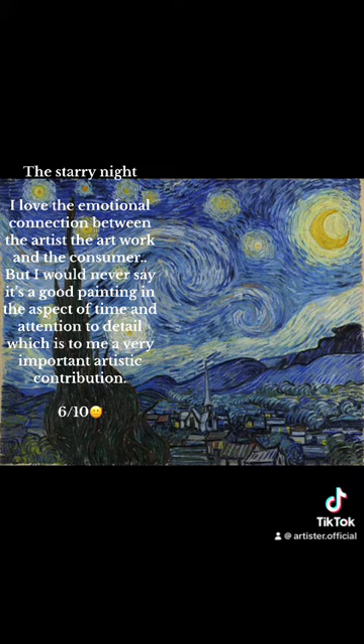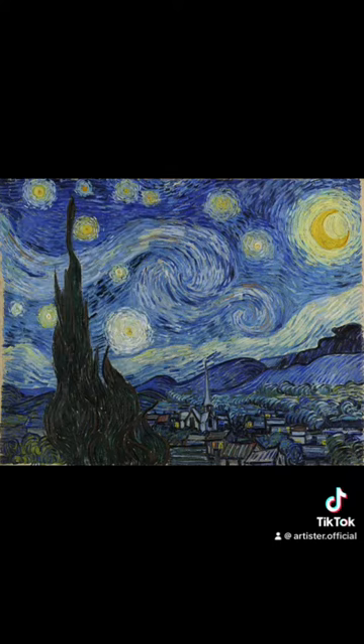The Starry Night. I love the emotional connection between the artist, the artwork, and the consumer. But I would never say it's a good painting in the aspect of time and attention to detail, which is, to me, a very important artistic contribution. Six-tenths.